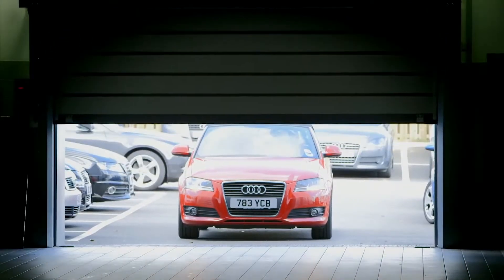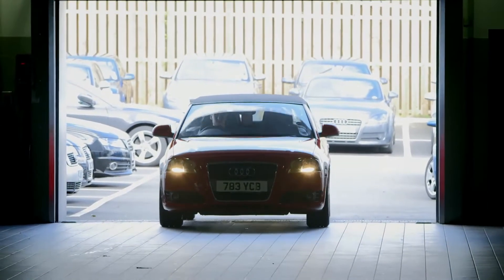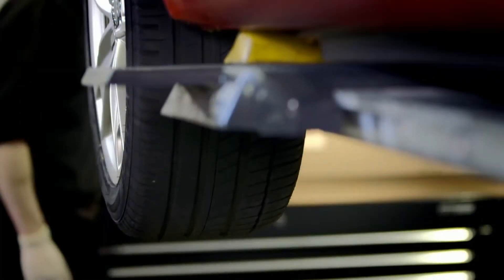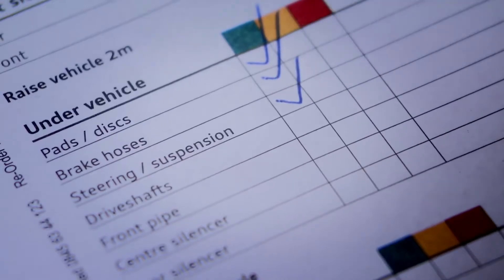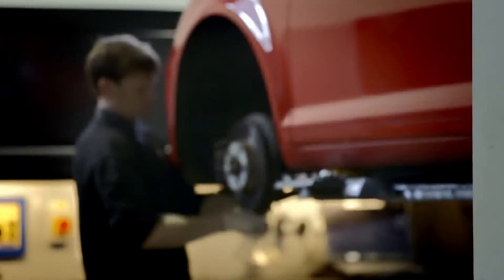AudiCam is a revolutionary way of showing you what work needs to be carried out on your car. Every time your car comes into a centre we give it a free health check and if our technicians find something on your vehicle that warrants attention we won't just tell you, we'll show you.